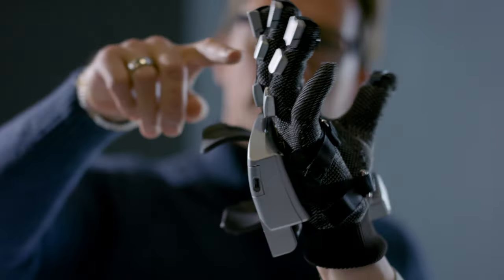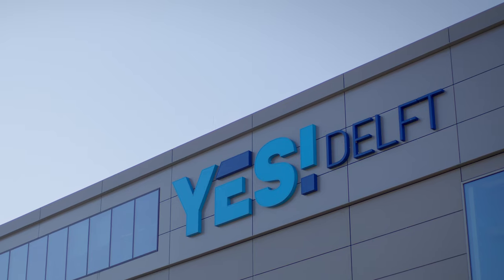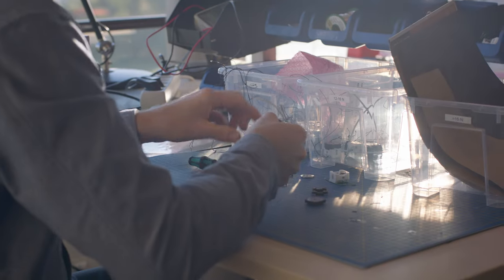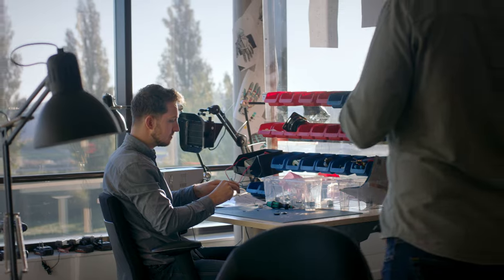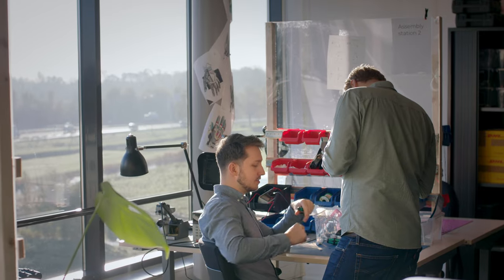Together with Johannes, my co-founder, we both graduated here at the Delft University of Technology and now five years later we are serving clients all around the world. We are based in YesDelft at the TU Delft campus and because of that we are always surrounded by superb talent. Since we are so close, we also have close collaborations with the Delft University of Technology, for instance with the TU IoT field lab.